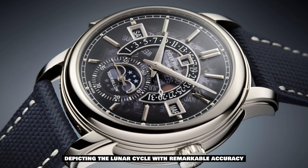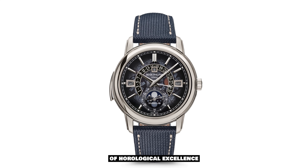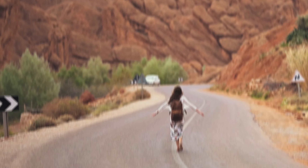The moon phase indicator adds a touch of poetic beauty, depicting the lunar cycle with remarkable accuracy. Together, these complications create a symphony of horological excellence, captivating both enthusiasts and connoisseurs alike.